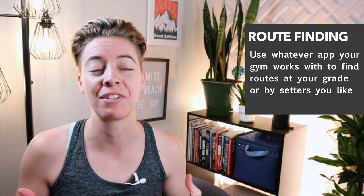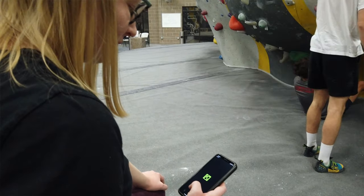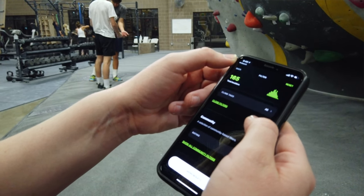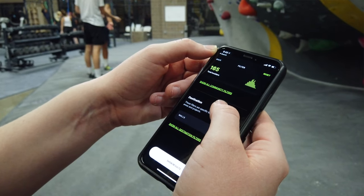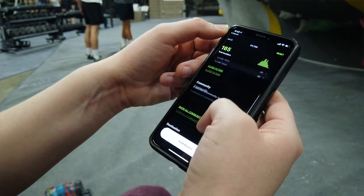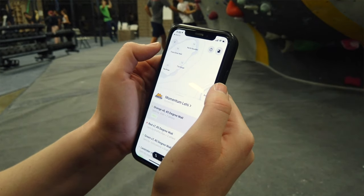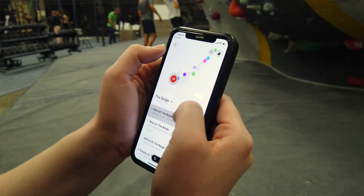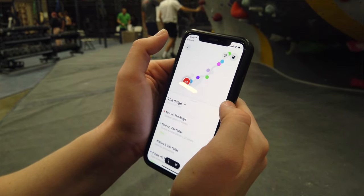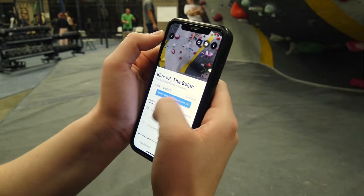If you feel like you can't find any routes that you like, what I recommend is going into the app that your gym uses. My gym uses Kaya, so I go on Kaya and find routes at the grade that I want using the app so I don't have to search through the gym and walk around people. This is also a great way of seeing who set the route, so you know what kind of route setter is in your style and maybe try to find some other route that setter set at a slightly higher grade — you may surprise yourself and be able to send it.